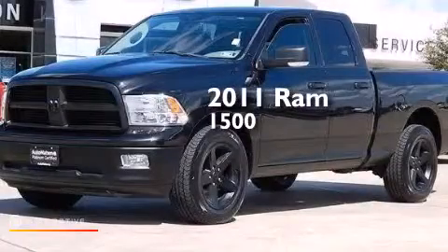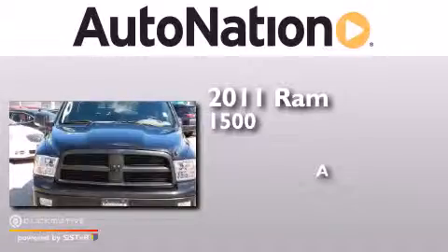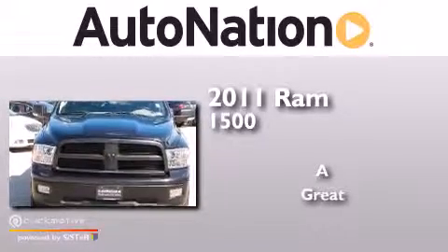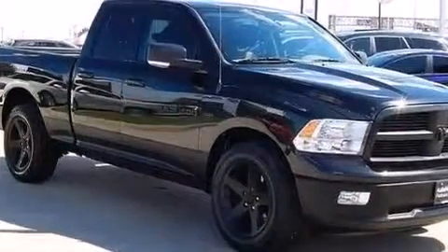This is a 2011 Ram 1500. All of the following features are included.